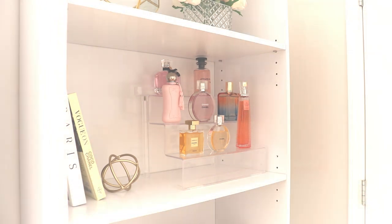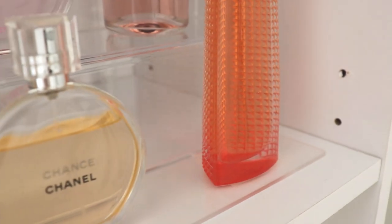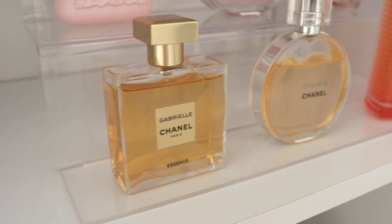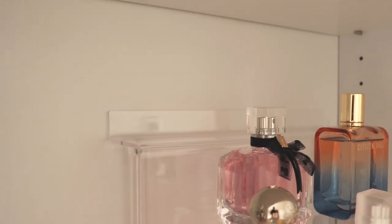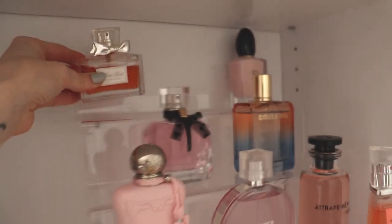Those were the perfumes I initially put on the tray, but when I looked at it, it seemed a little bare on the bottom. The really cool thing about this shelf is you can pull out the bottom plastic tier and make it an extra layer, which is what I did. I gave myself an extra shelf and added a couple more perfumes: Miss Dior, Ce Soir, and Coco Mademoiselle Cool.